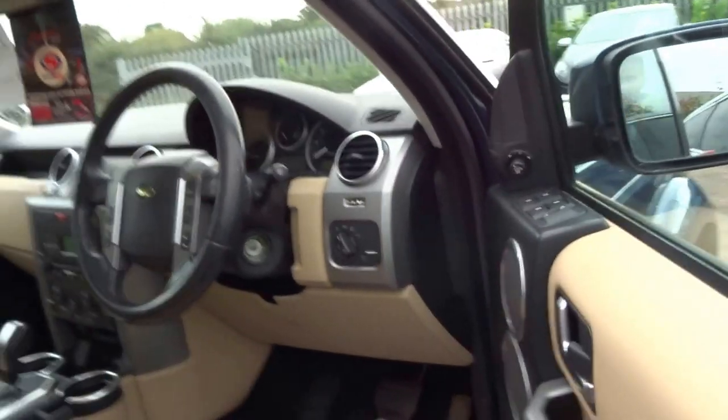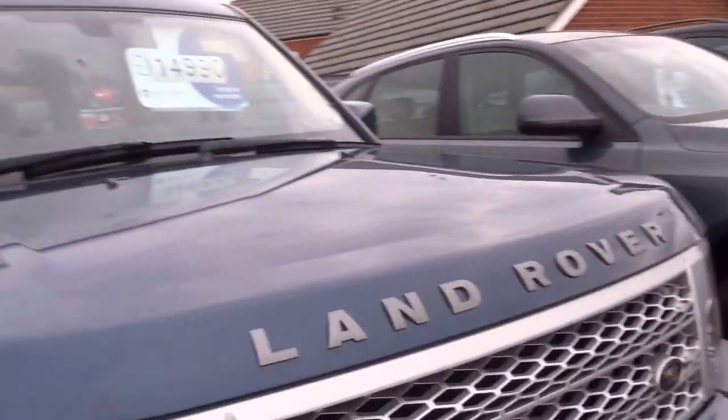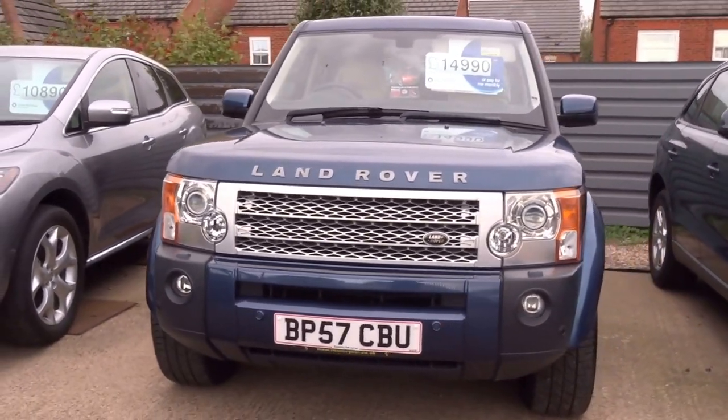Fantastic car, they really are, they speak for themselves. We've got this one up for £14,990 so if you are at all interested please do not hesitate to pick up the phone.